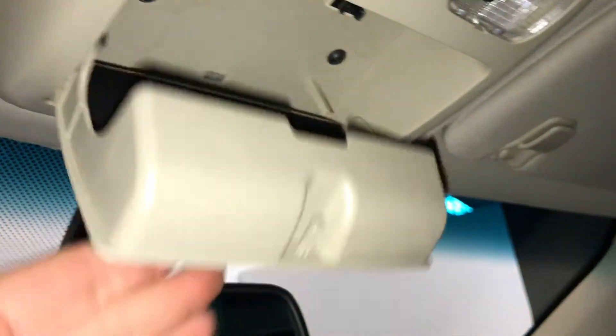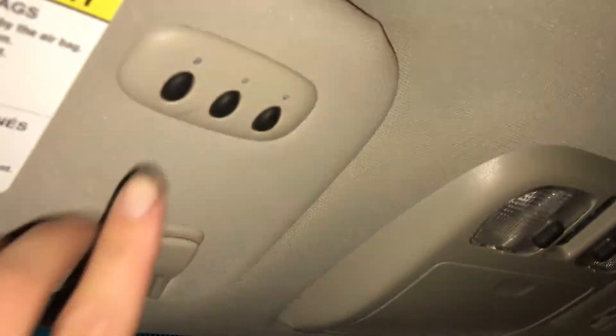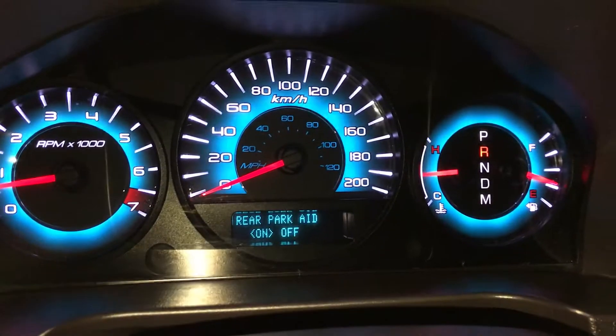Sunglass holder. Auto-dimming rearview mirror. On the driver visor, you have your three integrated garage door openers. And when you're in reverse, you have your rear parking aid — it's just an audible alert.